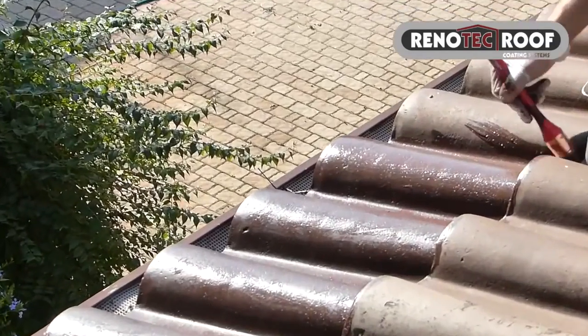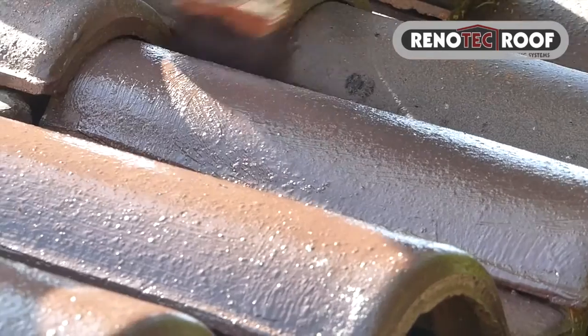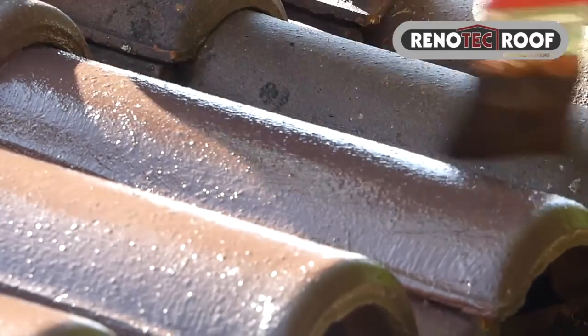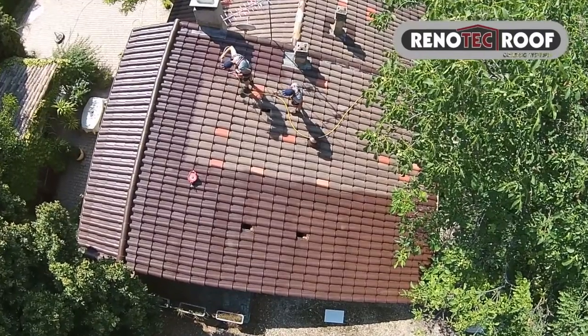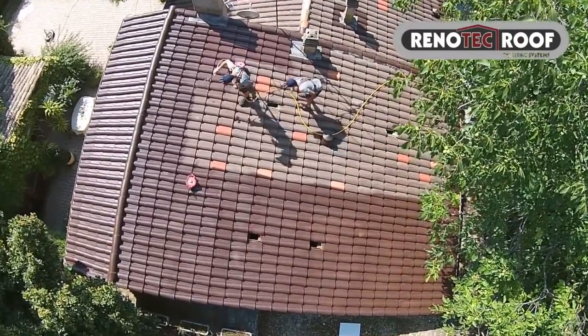Renotech is based on a special organic 100% acrylic formula, free of PEO. There are two major aspects achieved with the treatment. The first is the use of specially selected pigments to improve the look of the roof and to maintain and preserve aesthetics for many more years.